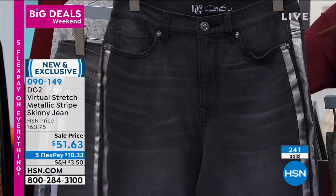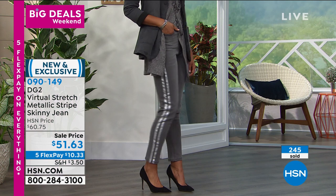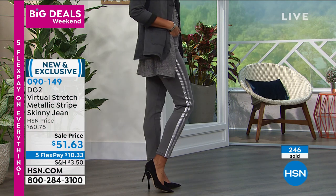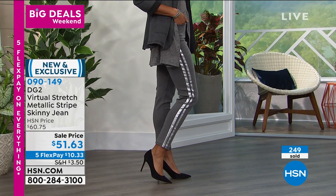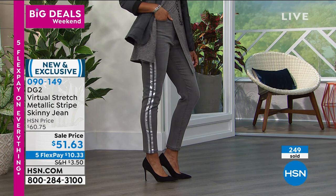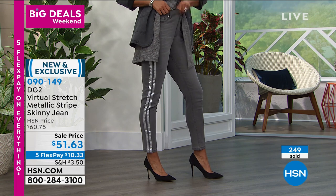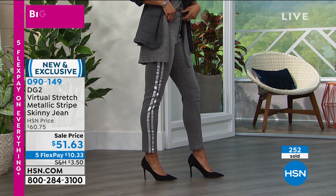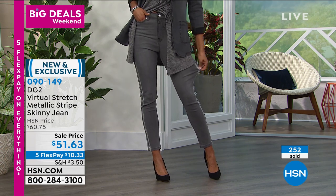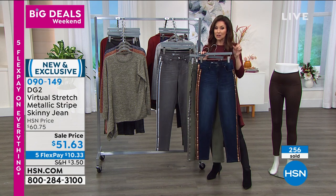Our skinny is not for a skinny girl — we want to make you look leaner in what I call our lean jean. The jeans do all the skinniness for you. Item number 090-149. Get the gray before it's gone — only about 600 pairs across all sizes, lengths, and women's ranges. Go to hsn.com and type in 090149. You can get these home for just $10.33 on any credit card.